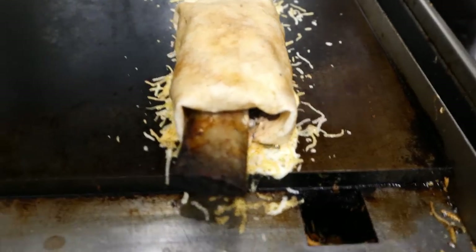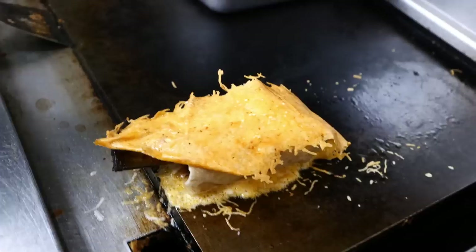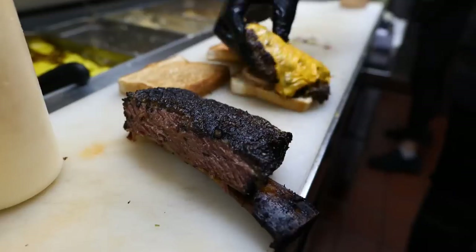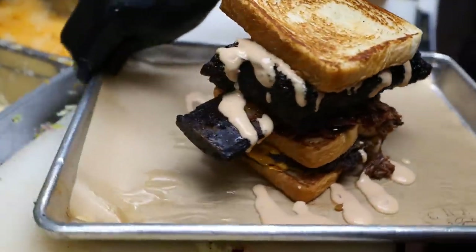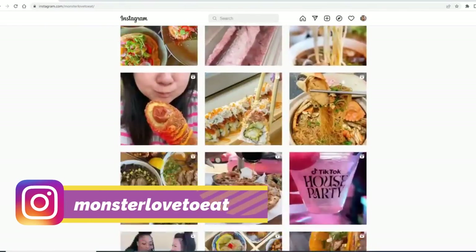So this is Chef D right here. The whole burrito is cooking with the cheese. And once again, guys, this is Joanna here from Monster Love To Eat. She has the most amazing TikTok, Instagram pictures and videos you'll find all over LA. Go to the video description link in order to follow her on her adventures. But today she's joining here for some awesome barbecue. You've been here a few times before, right? Yes, I've been to the Fullerton location, Casadina, and Anaheim.